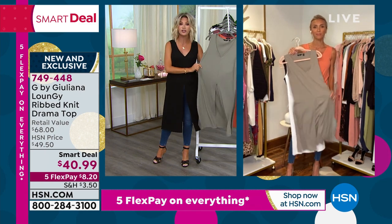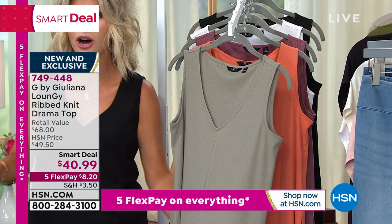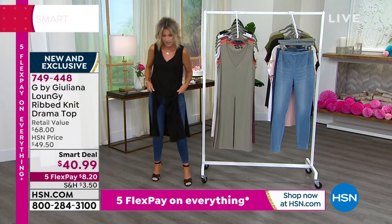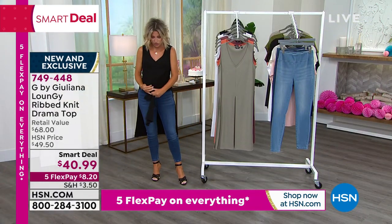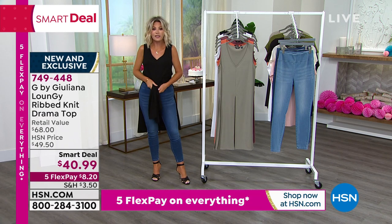It's machine washable. Extra extra small through 3X on this. $8.20 gets it home. You see how Juliana just tied it in the front. So if you're saying I want a little more shape to this, no problem. You can tie this up right there in the front, or a little bit higher at the waist if you want more of a shape. It's up to you how you want to style this.